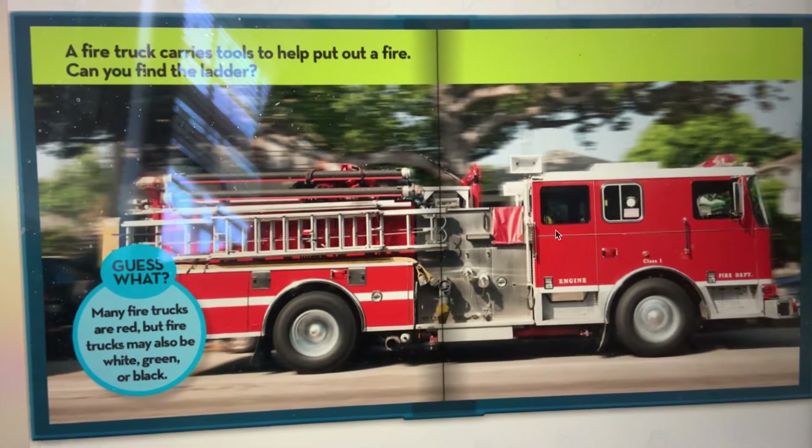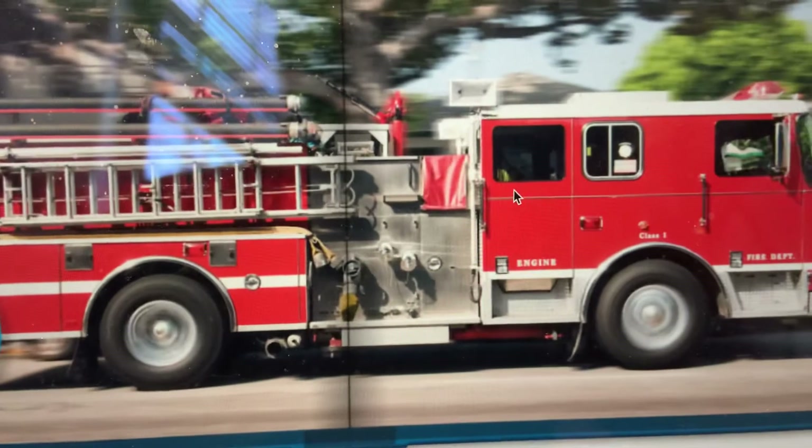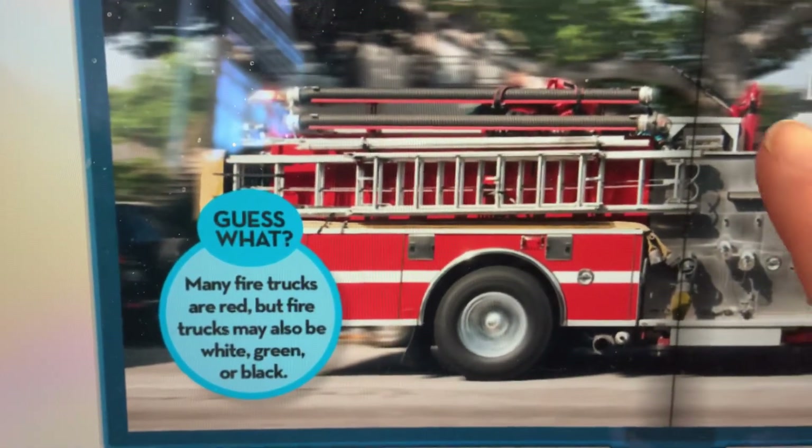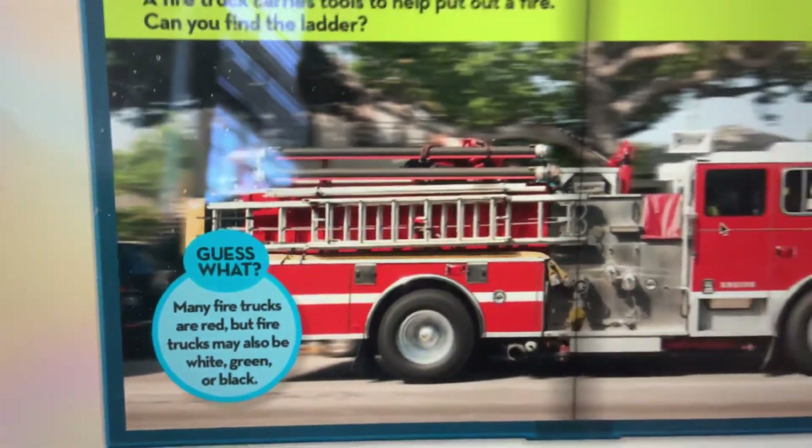Can you find the ladder? Let's take a look. Do you see the ladder? I see the ladder. It's right here.